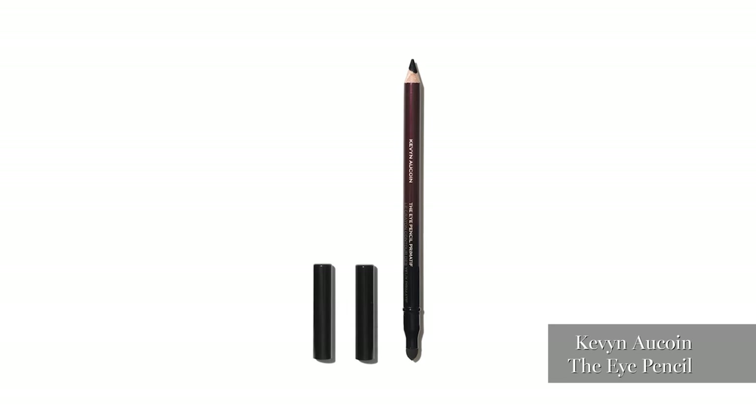That's a Kevin Alquan Eye Pencil. I love this pencil — it's smudgy, yet you can be precise with it. It's in a brown, so sometimes I use it as a little bit of an eyeshadow. Easy.